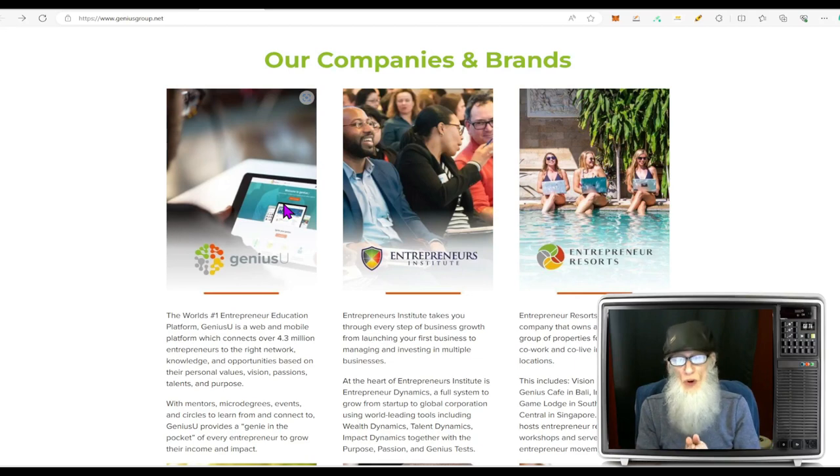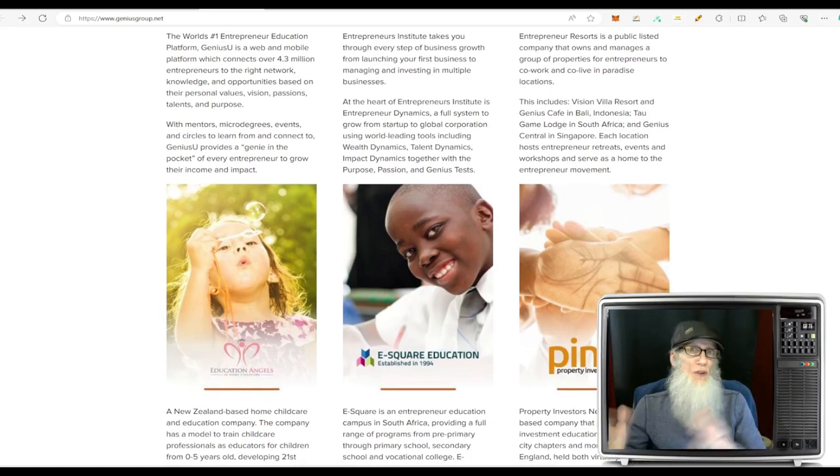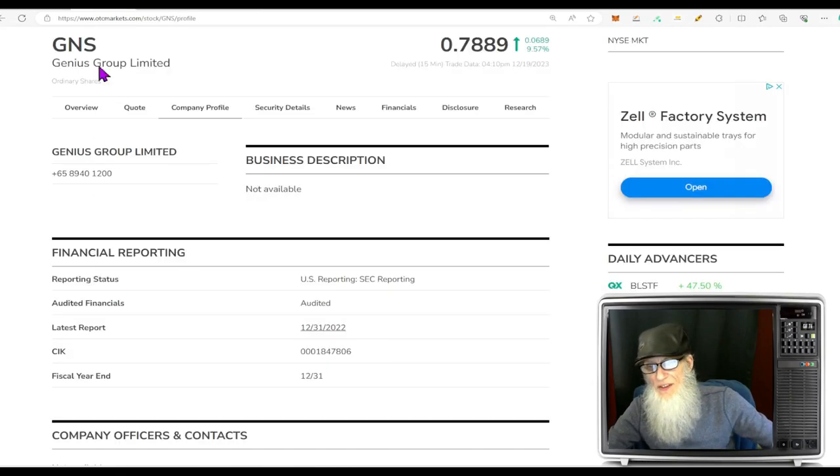This is a huge, profitable sector — already a multi-trillion dollar sector — and they anticipate by 2030 it's going to be over 10 trillion dollars. The company's got a lot of different curriculums, but the primary one is working with entrepreneurs: not just honing skills and educating them but helping them discover their strengths. One of their subsidiaries that became very popular is Entrepreneur Resorts, where entrepreneurs could not only work together but live together. It was so popular and successful that they spun it out onto Upstream and everybody did get dividends in that. They've also got education for kids, subsidiaries for different countries — New Zealand, South Africa, the UK — and they work with colleges, campuses, and film.